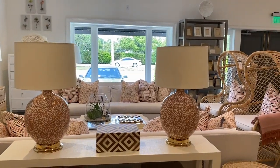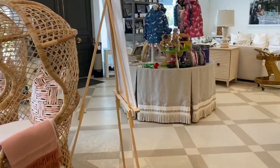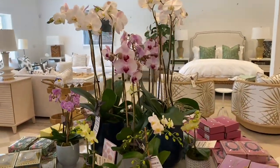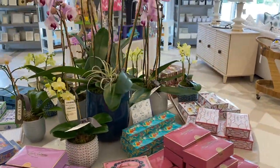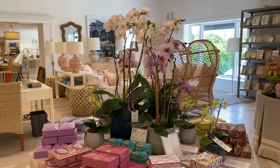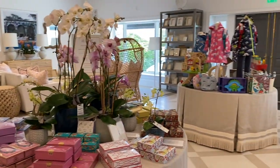This is another section — neutral, except with terracotta and rattan going on. Over here I love the orchid display — it's a bunch of little ones put together, which I thought was really clever. I did a video on how to take care of orchids, so I'll link that for you guys as well.